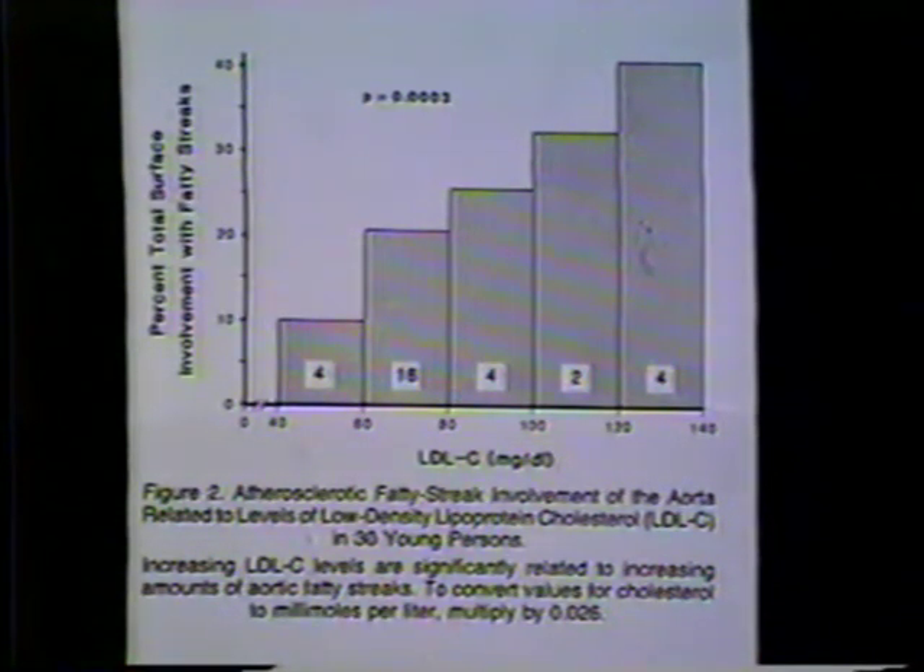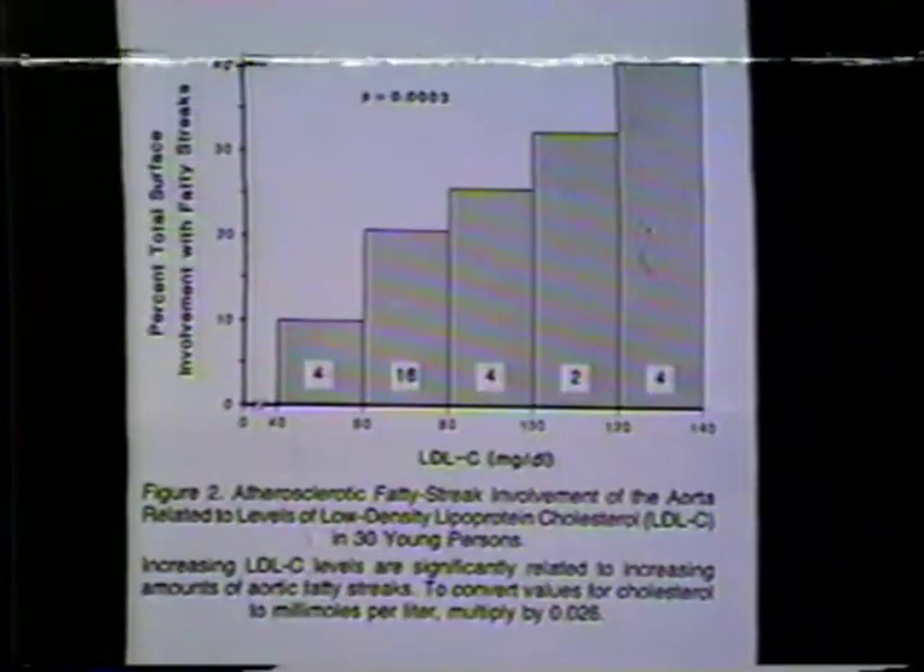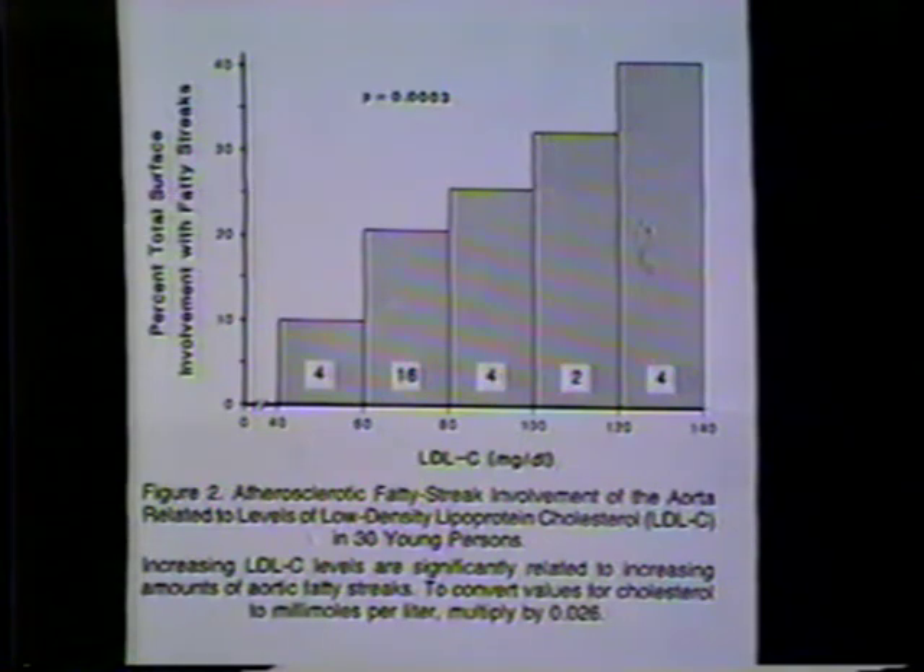This slide shows a study from Bogalusa, Louisiana. These investigators studied the aorta of people at necropsy — they would take the aorta out, open it up, pin it out on a cork board, and measure the surface area covered by atherosclerotic plaque. What this shows is that as our LDL cholesterol level goes up, the amount of atherosclerotic plaque in our aorta goes up as well.